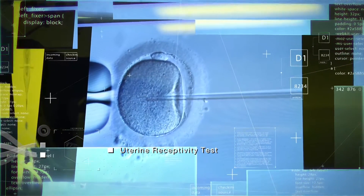A uterine receptivity test will be done to see whether the endometrial lining is ready to accept an embryo for implantation.